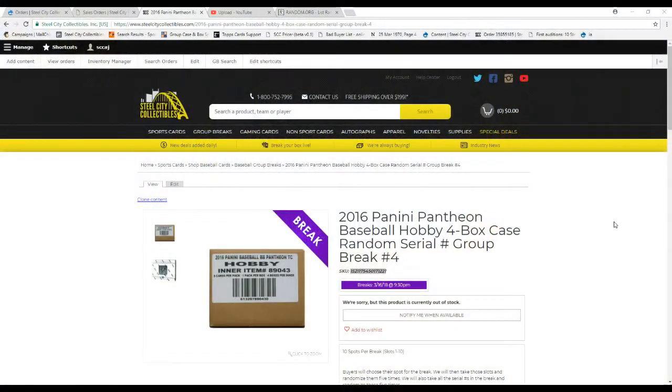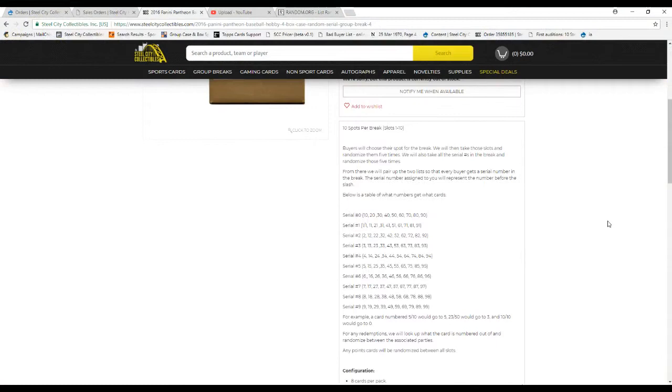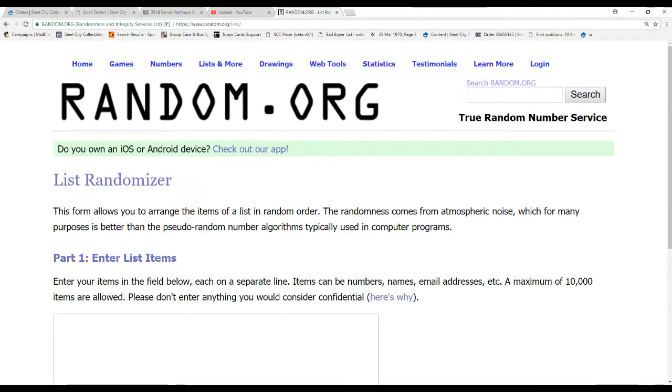We'll go over the rules for anyone new to this format. We've got ten spots in this break. We're going to take all the names and all the numbers zero through nine. We will randomize them five times each and then pair up the two lists. Each buyer gets a number in the break. The number before the slash on the serial number determines who gets the card — so card 5/20 goes to five, 50/3 goes to three, 10/10 goes to zero. For any redemptions, we will randomize between the associated parties, and for any points they will be randomized between everyone.